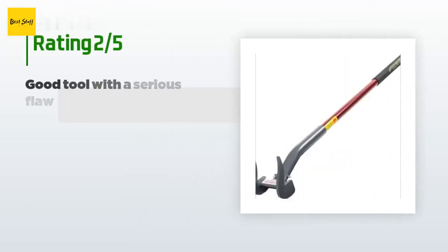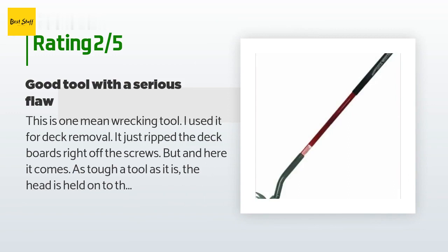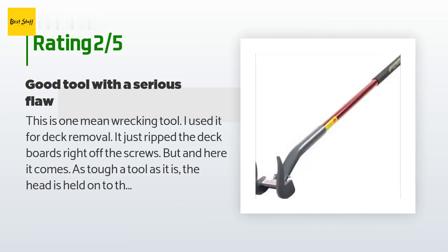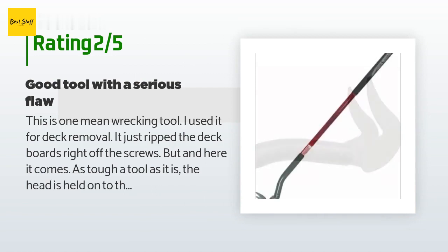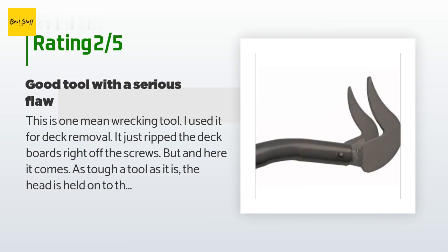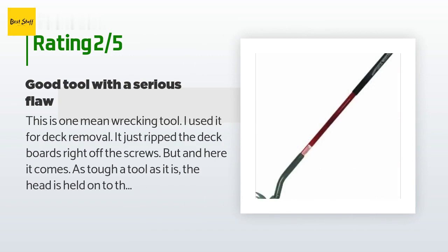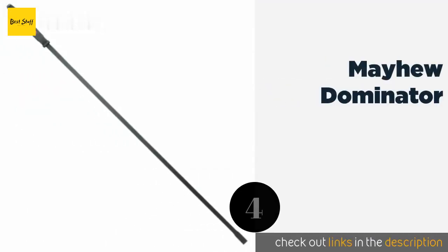An unhappy customer said: This is one mean wrecking tool — I used it for deck removal and it just ripped the deck boards right off the screws. But the head is held onto the shaft with a ball bearing device, and the ball bearing fell out on the second day, causing the head to fall off. I contacted the company and they were aware of the poor design, but offered no apology or replacement pin. If you buy this, be prepared to make an in-field repair.